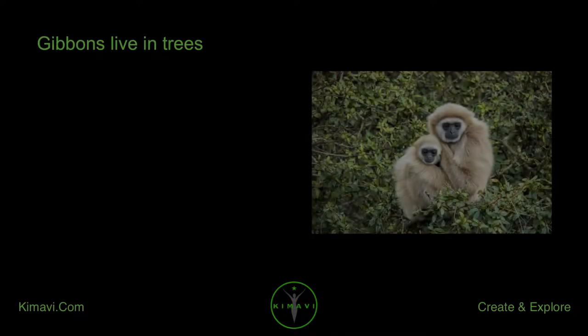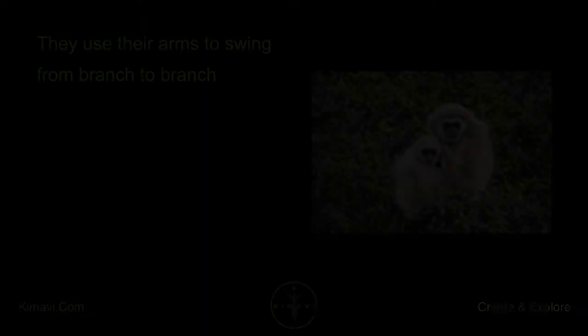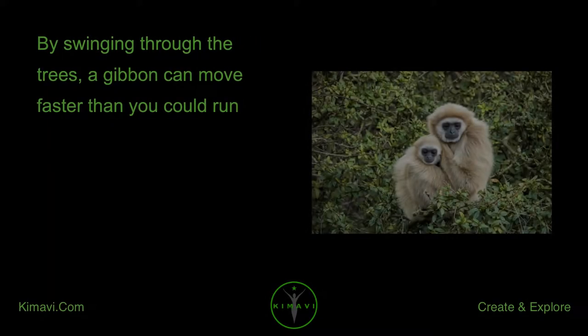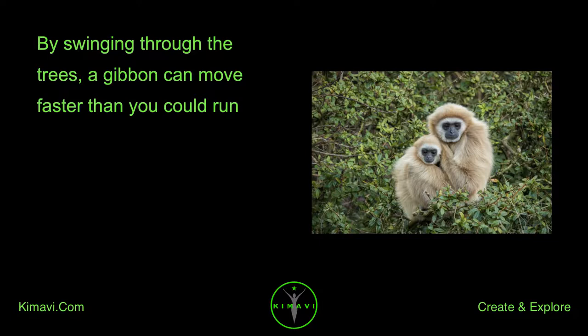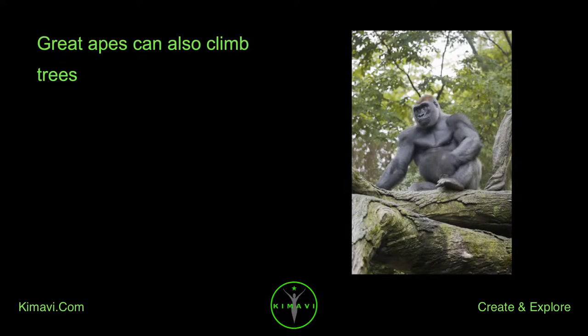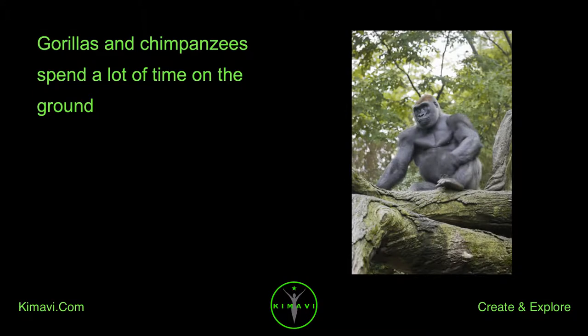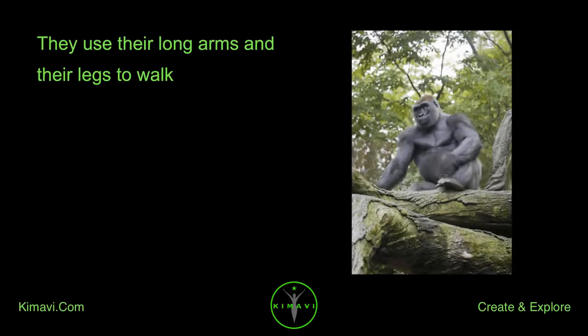Gibbons live in trees and use their arms to swing from branch to branch. By swinging through the trees, a gibbon can move faster than you could run. Great apes can also climb trees. Apes have thumbs and use their fingers and thumbs to grab tree limbs. Gorillas and chimpanzees spend a lot of time on the ground and use their long arms and legs to walk.